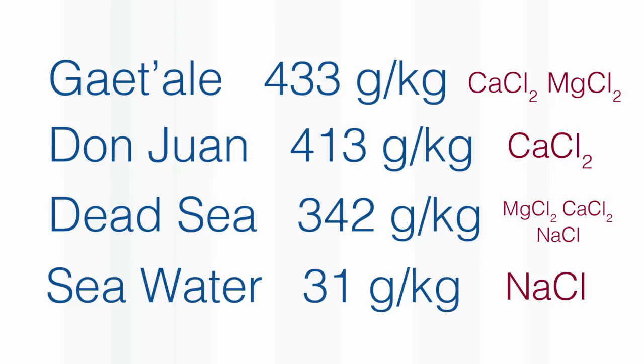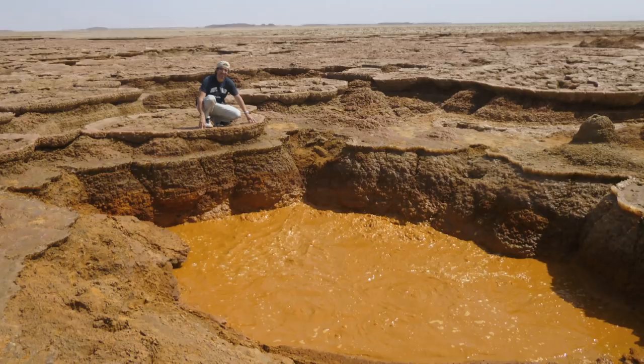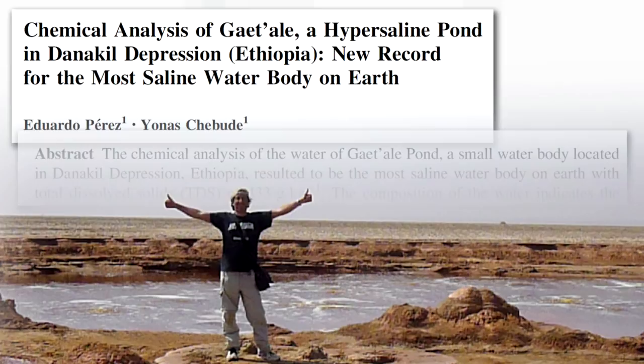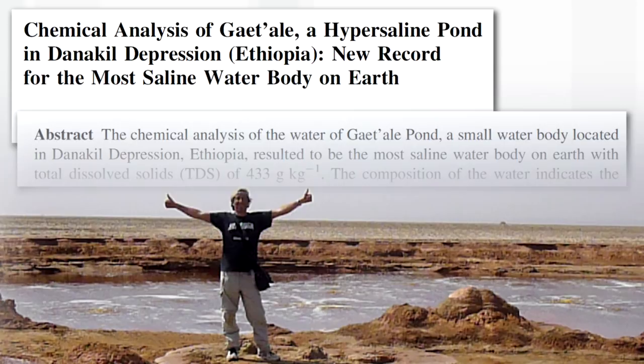This is Eduardo's paper, published in a journal called Aquatic Geochemistry. Eduardo is not a geochemist, but he is a good chemist, and good chemists can do anything. The paper is titled 'The chemical analysis of the water of the Gate Taleb pond, a small water body located in the Danakil Depression, Ethiopia, resulted to be the most saline water body on earth, with total dissolved solids of 433 grams per kilogram.'